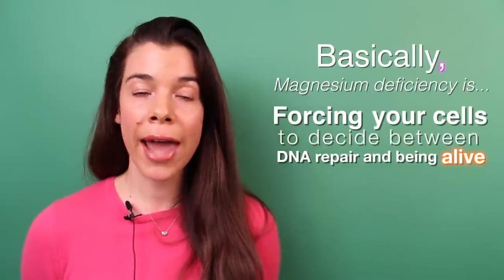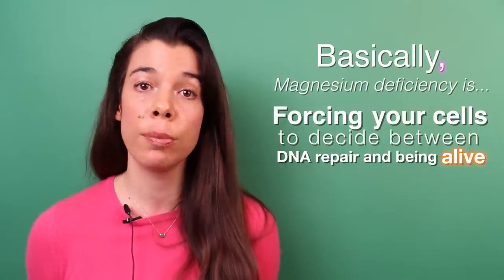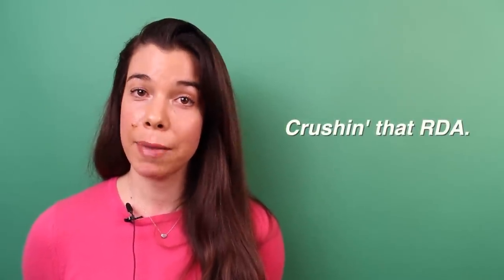DNA repair enzymes repair any DNA damage that occurs from normal metabolism and normal immune function, making sure that mutations don't occur. In addition, magnesium is required for DNA polymerases and DNA ligases, which also ensure that mutations don't happen during cell replication. So magnesium is very important to prevent cancer-initiating factors such as DNA damage and mutations. My micronutrient smoothie delivers around 588 milligrams of magnesium, which is above the recommended daily allowance.